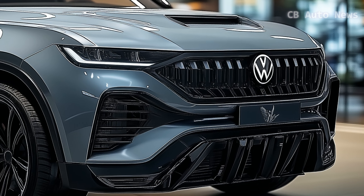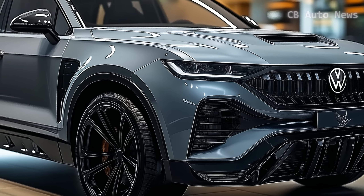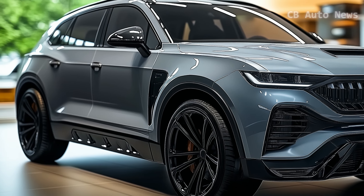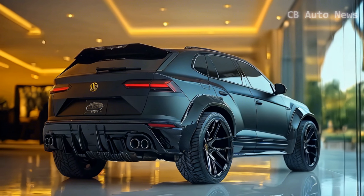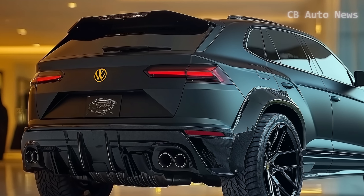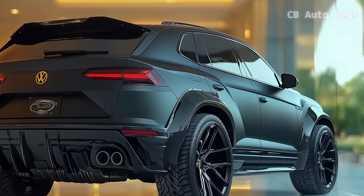Hello everyone, welcome back to CB Auto News. Today, we're taking a closer look at the Volkswagen Terramorn, a modern SUV that's all about balancing practicality with a touch of performance, wrapped up in a design that's sleek yet subtle. If you're on the hunt for a family vehicle that ticks all the boxes without being overly flashy, the Terramorn might just be your perfect match.